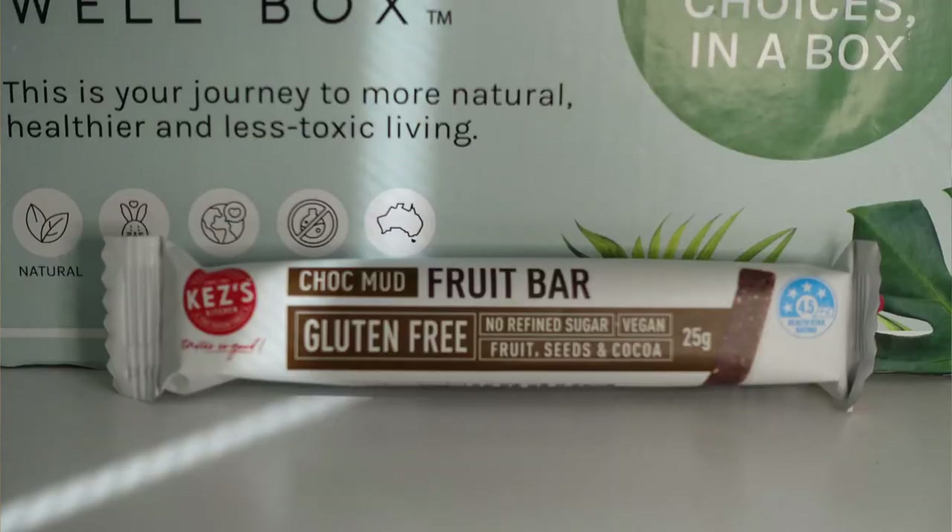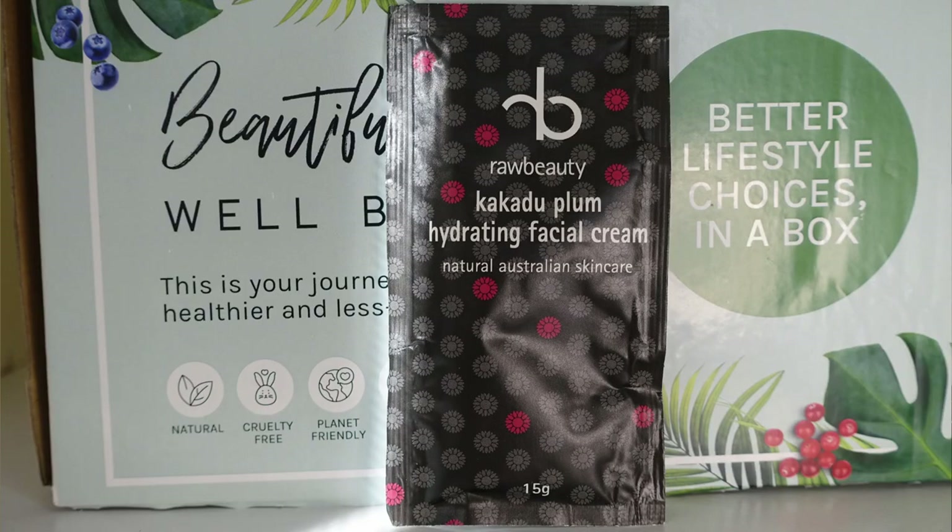I didn't know chocolate was a fruit! We've got a choc mud fruit bar, gluten-free — looks delicious. This box is awesome. Next we've got a Kakadu Plum Hydrating Facial Cream from Raw Beauty. It feels very full and we get a few uses out of this one. It helps to reduce the look of fine lines and wrinkles, which is very exciting — anything I can do to get rid of them sounds great.